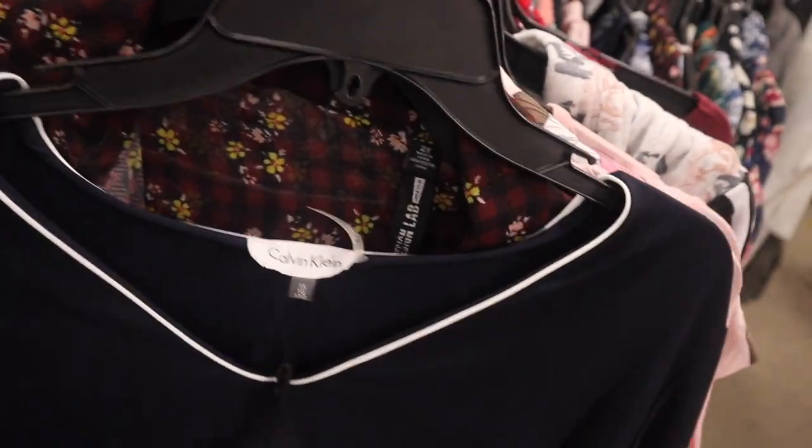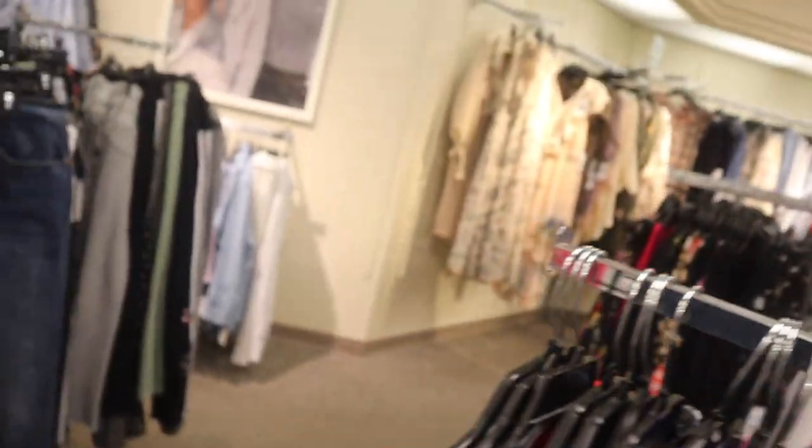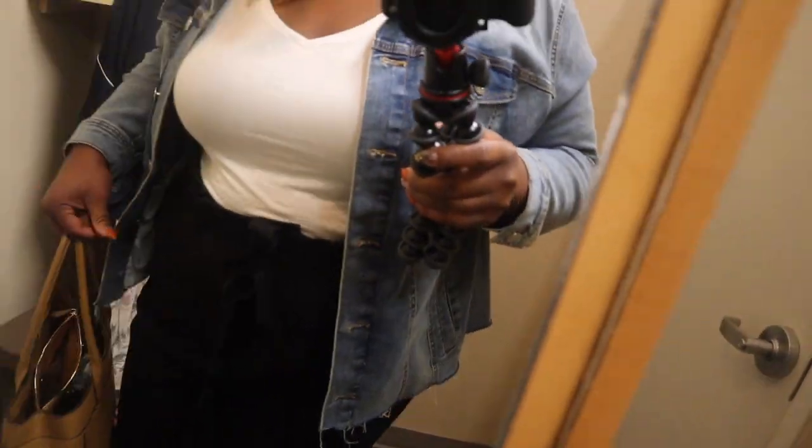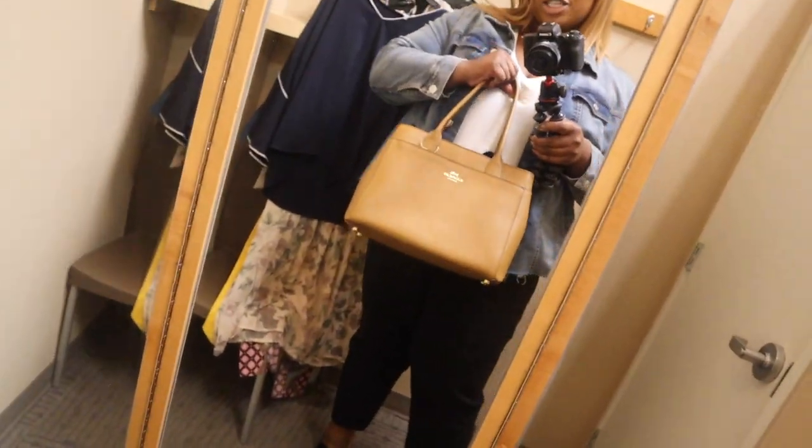Looks like I found the first piece of Calvin Klein. Let me see what I can find and gather some stuff up to try on. Before I jump into things, I want to show you guys what I'm wearing today — super chill outfit. I'm wearing a white t-shirt and denim jacket from Additionnel, parachute pants from the Shoe Dazzle plus-size clothing line, and these awesome mules from Target. I have so many mules from them because they're just so comfy. And I'm rocking my favorite Coach handbag in the tan — this is my go-to, I love it so much.